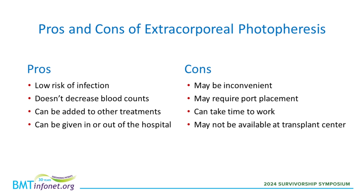In terms of drawbacks, ECP may be inconvenient depending on your schedule or your distance from your transplant center. Many people do hesitate to start ECP because they know it's going to be two days of their week every week for a long time. For patients with smaller veins or more difficult IV access, they may need a dedicated port placed for ECP, which introduces a small but not zero risk of things like port infections or blood clots — it's another procedure to go through. Another drawback is that it can take weeks to months before we really have a great sense of whether it's helpful or not, and it may not be available at every transplant center.